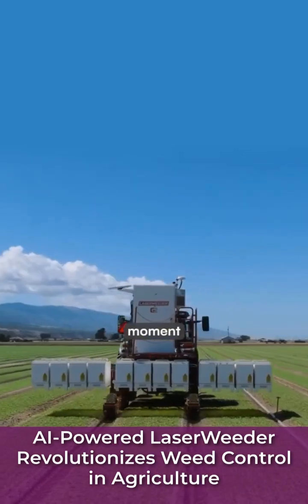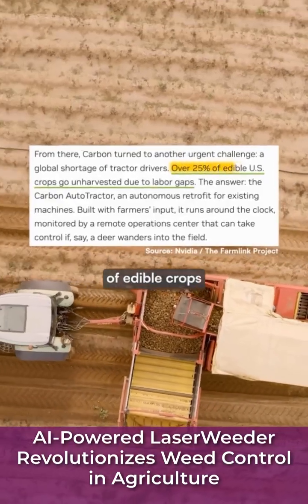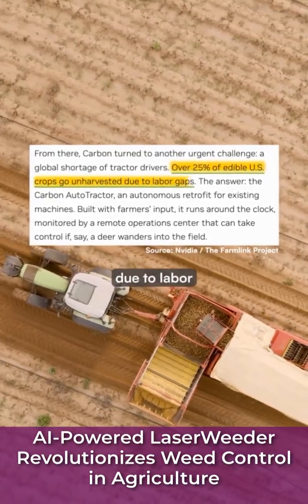And this tech comes at a crucial moment, as herbicide-resistant weeds spread rapidly across farmland, and over 25% of edible crops in the U.S. go unharvested due to labor shortages.